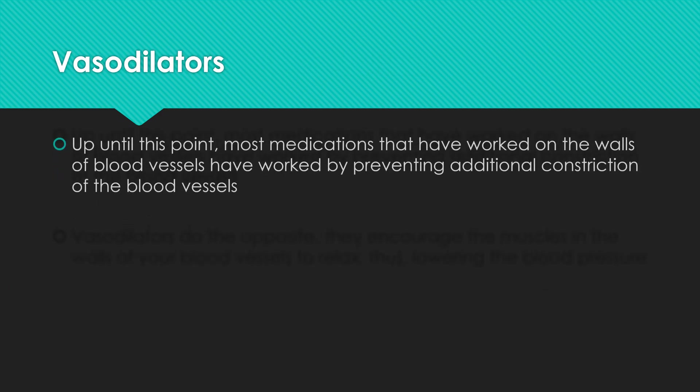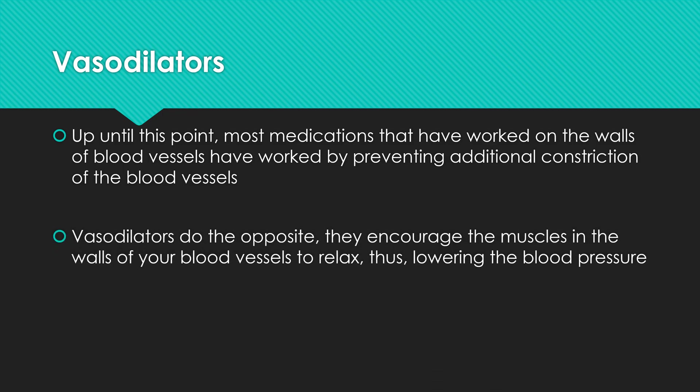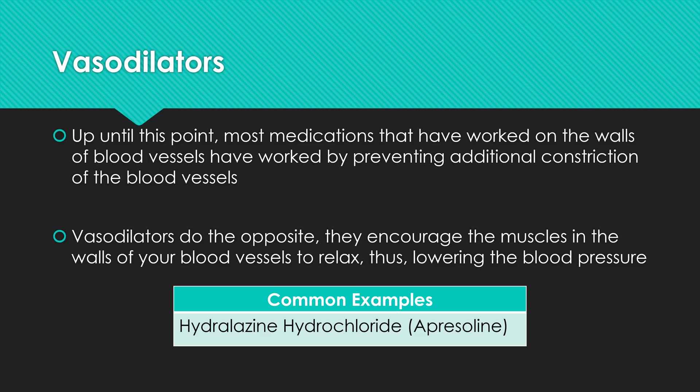Vasodilators work differently from the medications discussed so far. While the others mostly prevent additional or unnecessary constriction of blood vessels, vasodilators actually do the opposite — they encourage the muscles in the walls of blood vessels to relax. The more relaxed they are, the more space the blood has, and therefore the lower the blood pressure. One common medication in this category is hydralazine hydrochloride, most commonly known as Apresoline.